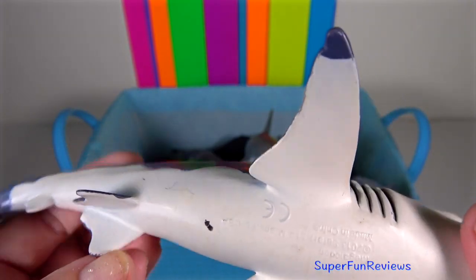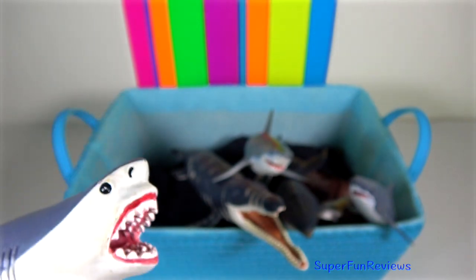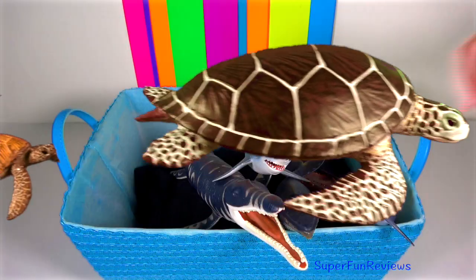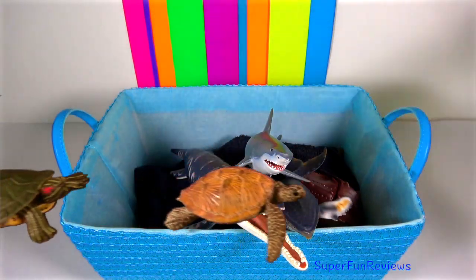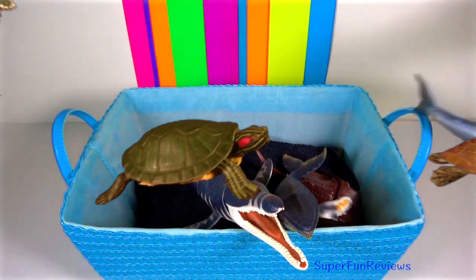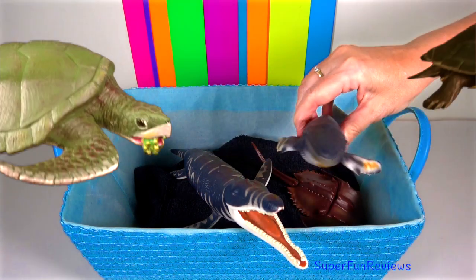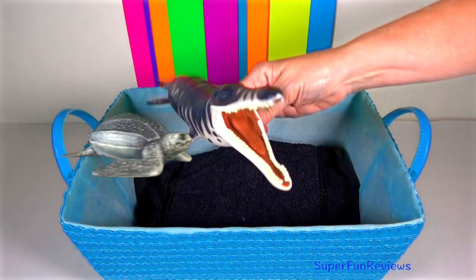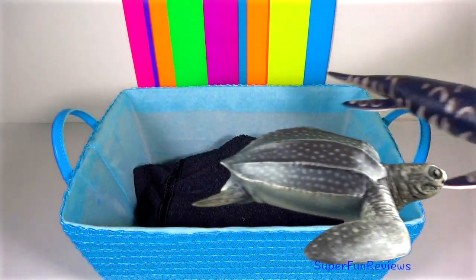Megalodon is a prehistoric monster shark that first appeared about 20 million years ago. It is the largest prehistoric shark to have ever existed and one of the most powerful predators on earth. Its teeth grew up to 16 cm long and it would have fed on large prehistoric whales. As teeth are lost, broken or worn down, they are replaced by new teeth.